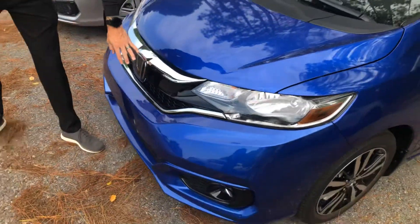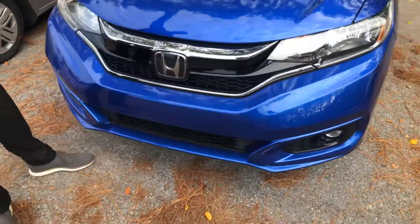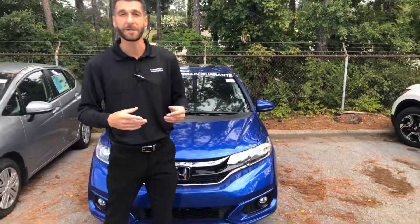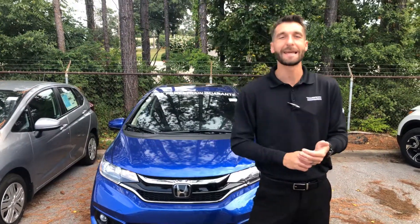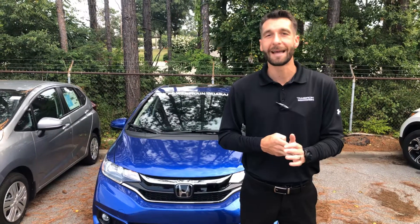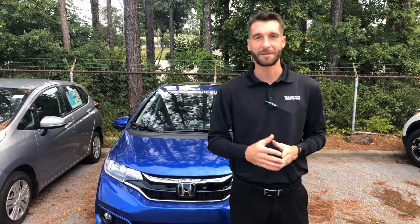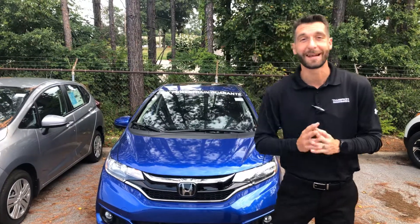Right here at the front, behind Honda's legendary H, you're going to get a radar to go along with your monocular camera at the top of your windshield — that's Honda's sensing suite. It's going to be your driver assist technology: your adaptive cruise control, your lane keep assist system, your road departure mitigation, and your forward collision mitigation. It's going to keep you and your family safe in your lane and adapt to the traffic in front of you. It's an amazing feature — I cannot wait to show you.